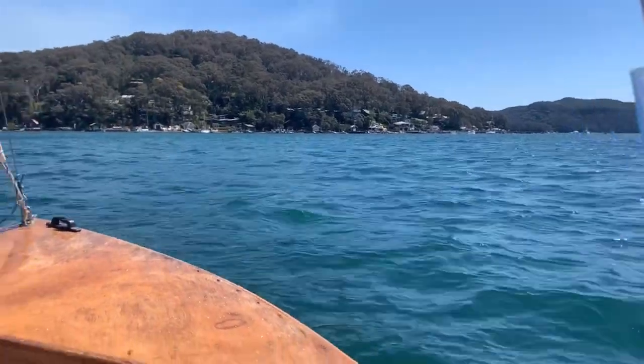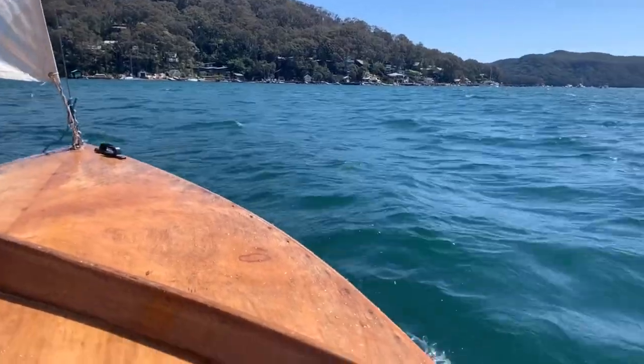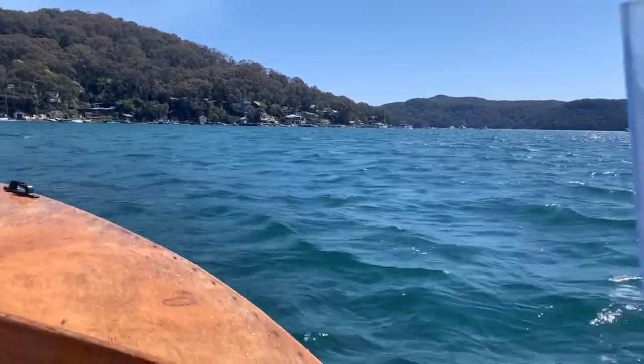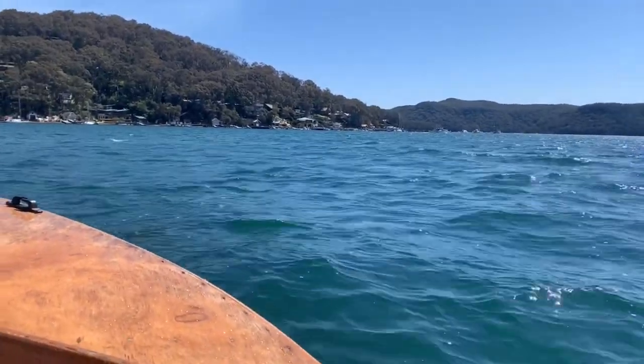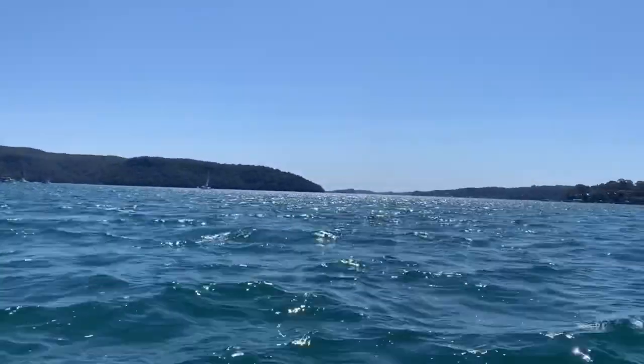Sorry, it's probably very windy — just trying to show off the conditions. As soon as I pull my camera out, things go quiet. It's very choppy. It's meant to be a westerly but I think Pittwater's funneling it down from the north.